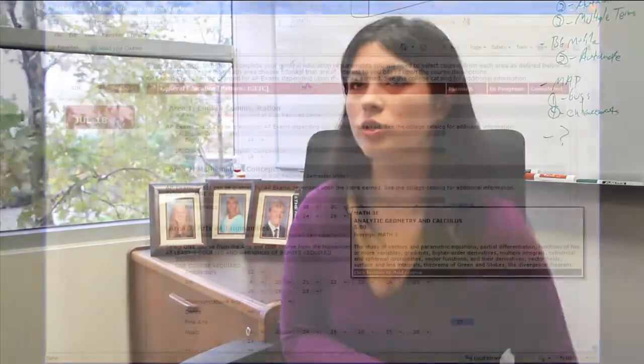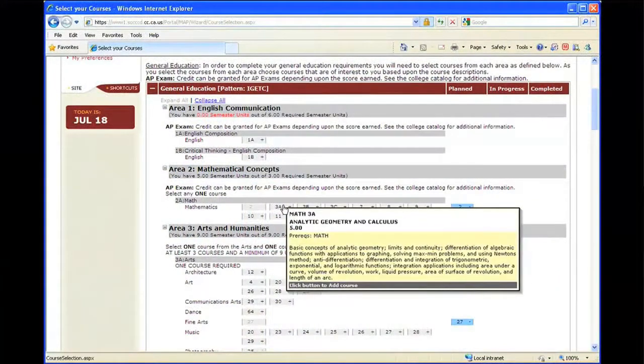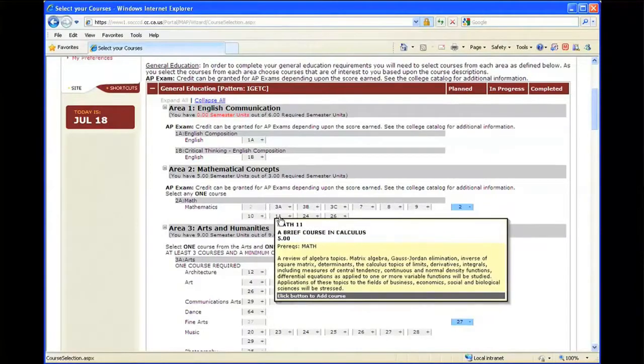You choose whether you're going to a four-year institution or getting an AA degree. And then it will show you all the classes you need to take, and it has a checklist with requirements. And as long as you follow through with the plan, you're good.